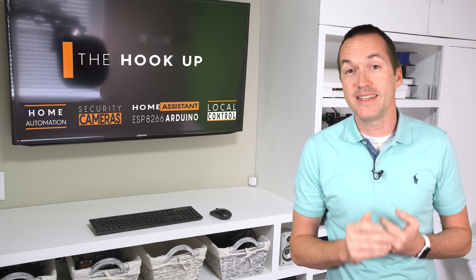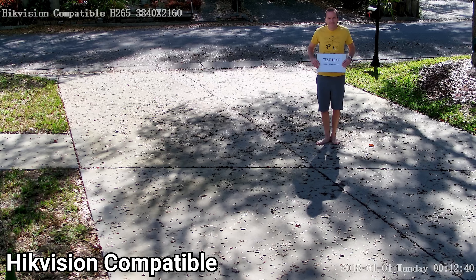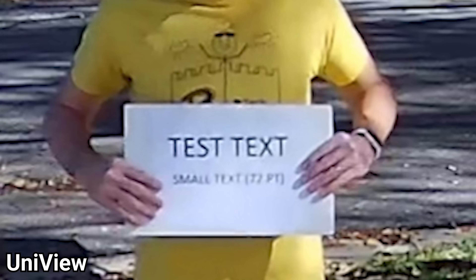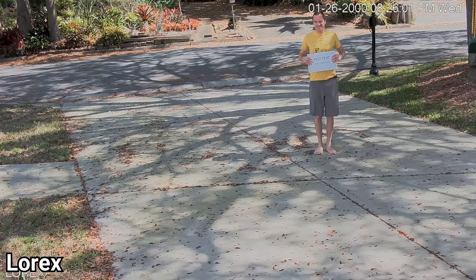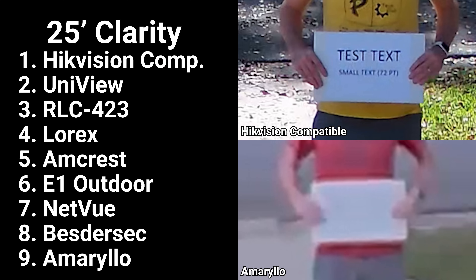Next I measured image clarity by holding up a sign with 72-point and 144-point font at 10, 25, and 50 feet. Because field of view and zoom significantly affect clarity, I replicated the same field of view across cameras where zoom was available. At 25 feet, the Hikvision compatible produced a very legible image of both font sizes, followed closely by the Uniview — good but with some blurring due to 3D noise reduction. Next was the Reolink RLC-423 with significant blurring but still legible. The Lorex had less blurring but some distortion in small text, and the Amcrest had even more distortion, losing the shape of the sign slightly. Unfortunately the Reolink E1 Outdoor was blown out and the text was completely invisible.